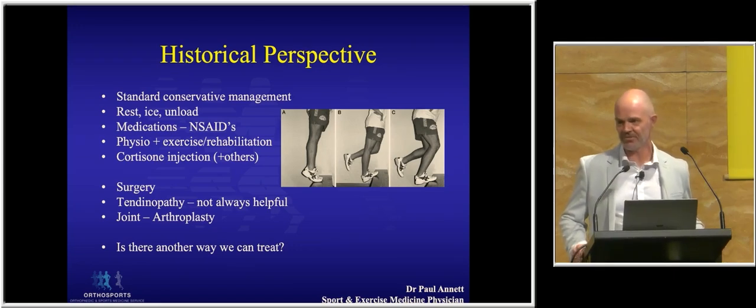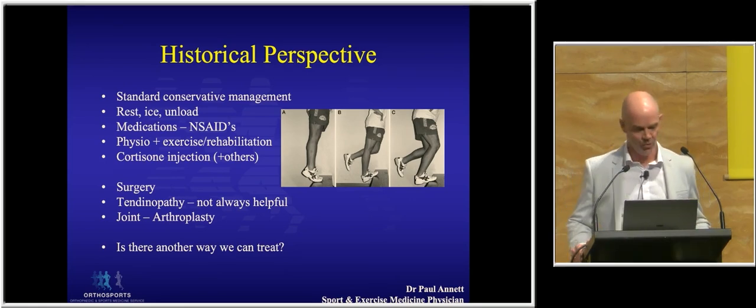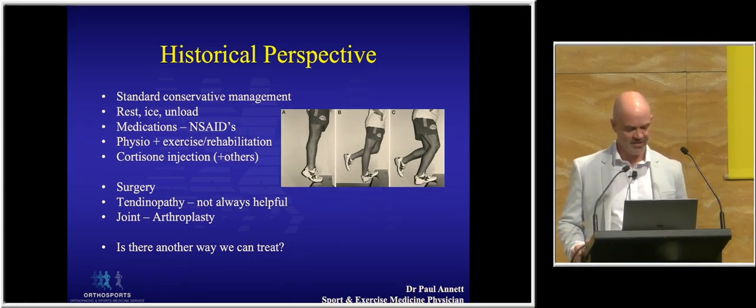Over the years, other substances put their hand up — does anyone remember polydokanol or aprotonin? They came and went. When that paradigm didn't work, usually the last step was either put up with it or go see the surgeons for an operation. We know for tendinopathy, operations are not always successful, and a joint arthroplasty is a big undertaking. So is there any other way we could treat in that middle ground?